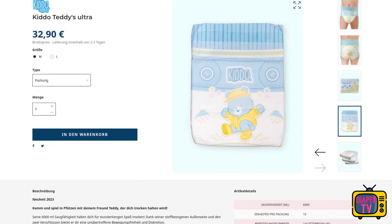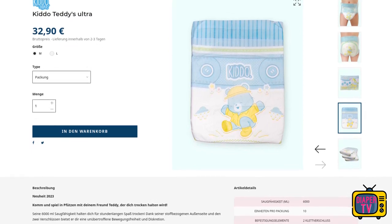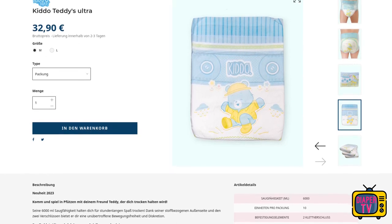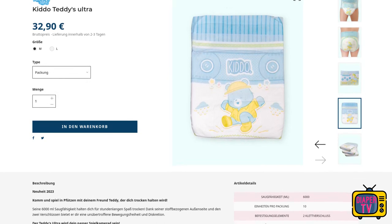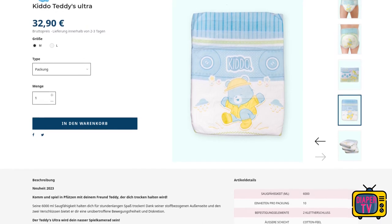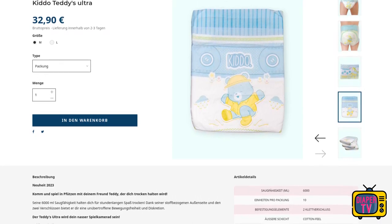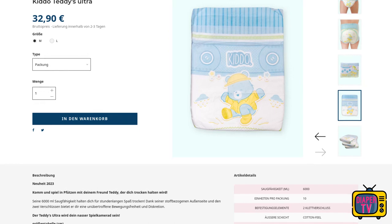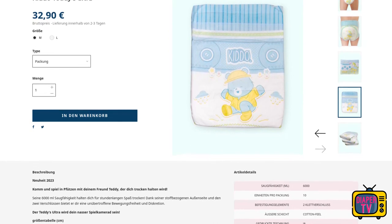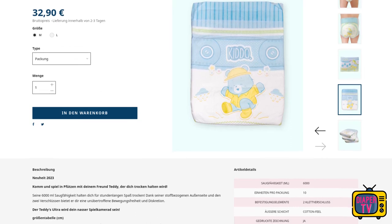What is debatable, however, is how high this surcharge has to be. Is almost 4 euros per piece necessary, as with the Lil' Kings? Or can the Teddy's Ultra be a less expensive but comparable alternative? Technically, the Lil' Kings is advertised as having a suction capacity of 7,500 milliliters — theoretically 1,500 milliliters more — and there are 2 glues per side instead of 1. Since these measurements are usually done in the lab, they don't say much. The suction capacity of the Lil' Kings may only be slightly higher or even identical in practice. These numbers are only useful as an approximate classification — you cannot conclude from this that you can wet 1.5 liters more into the Lil' Kings.